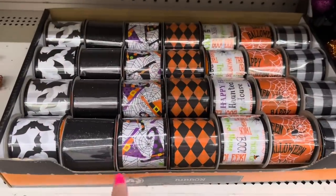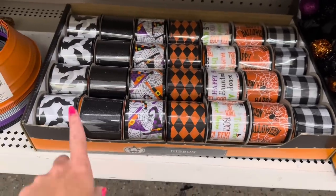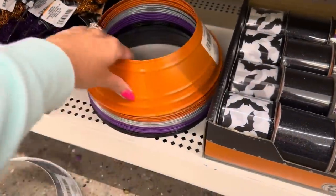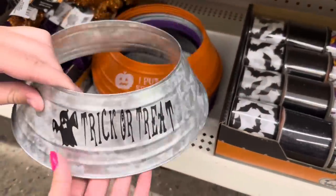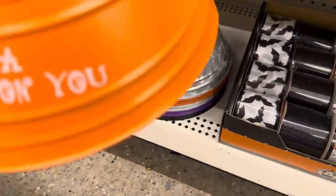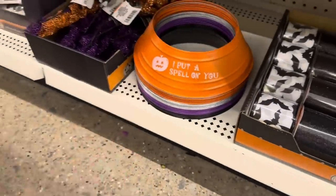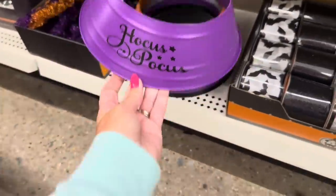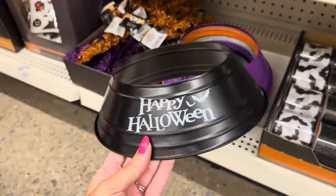They brought back all of their beautiful Halloween ribbon - love all of these, especially the bats. And they have brand new metal tree skirt collars. You got the galvanized 'trick or treat,' orange 'I Put a Spell on You,' purple 'Hocus Pocus' - it's only printed on one side - and then classic just black 'Halloween.' I love it.